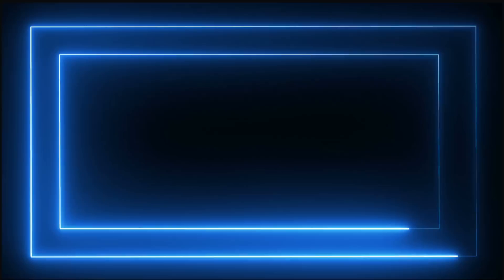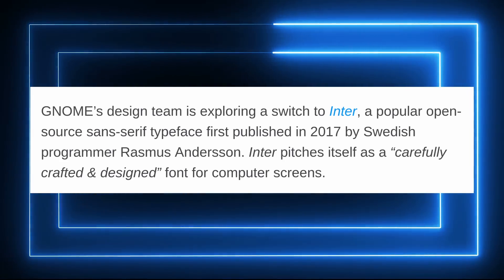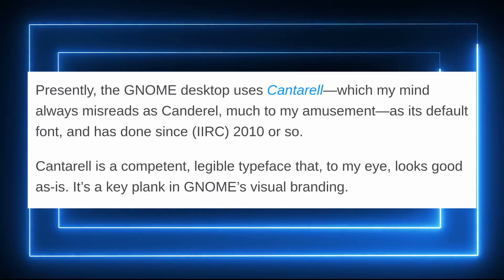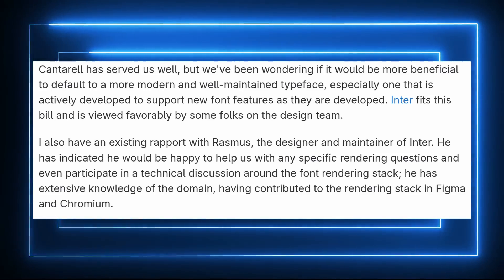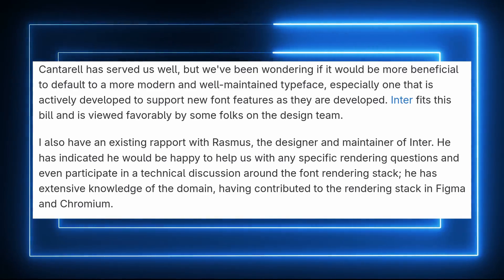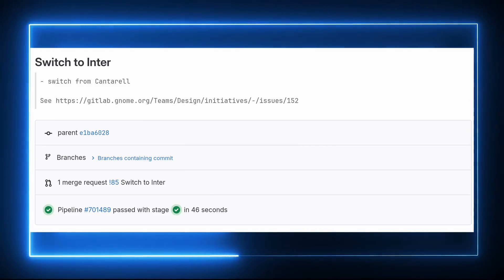Speaking of desktops, GNOME 47 has a lot of stuff coming on top of accent colors. First, the default font will very likely be replaced by Inter. GNOME has been using the Cantarell font for about 14 years, though some distros like Ubuntu already replaced it. The issue is that Cantarell is unmaintained, which for a font is more problematic than you'd think — problems in different languages can be reported and won't be fixed. Inter, on the other hand, is maintained, already used in elementary OS and other projects, and is completely open source. It's also the font I've been using in GNOME and KDE for the past four years.